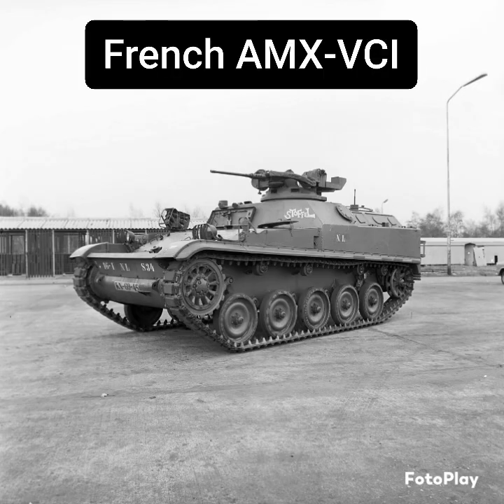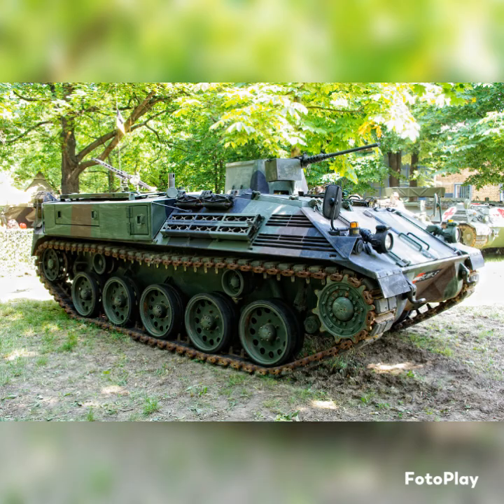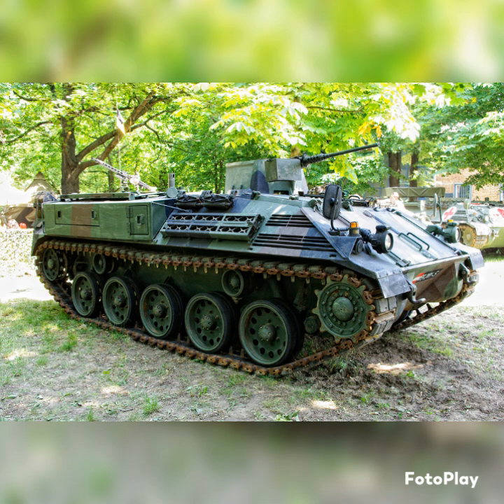It didn't take long for other European nations to follow. Both the French and the Austrians developed their own IFVs, and while they were very similar, they added a new feature: portholes on the sides of the vehicle that allowed troops inside to shoot out, meaning they didn't even have to leave in order to provide extra fire support. Other European nations followed as well — the Swedish, the Dutch, and the Belgians all began experimenting with their own IFVs.